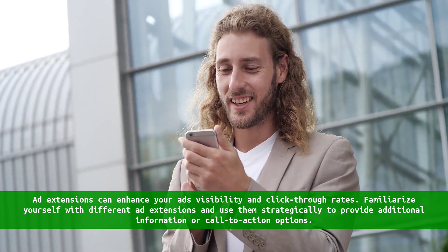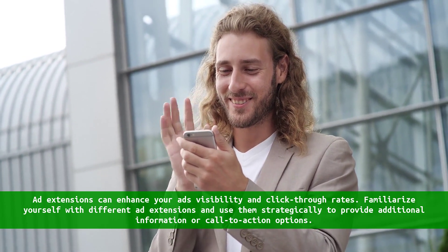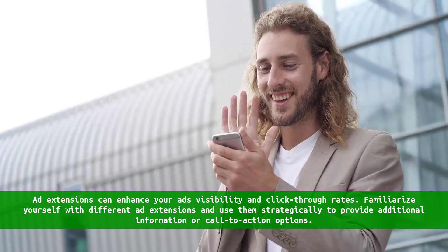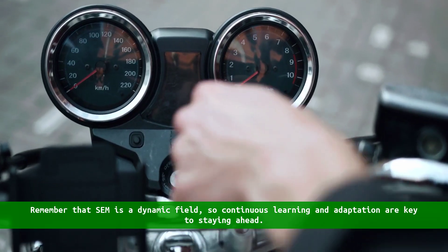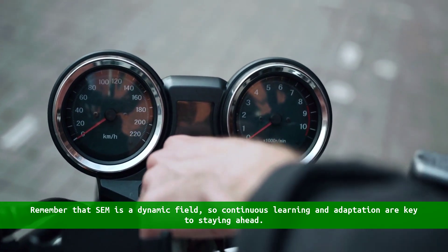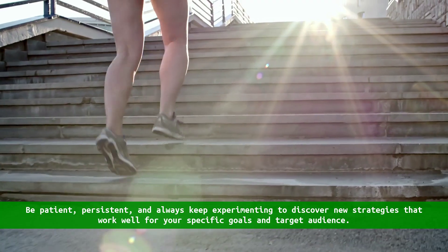Embrace ad extensions. Ad extensions can enhance your ads' visibility and click-through rates. Familiarize yourself with different ad extensions and use them strategically to provide additional information or call-to-action options.